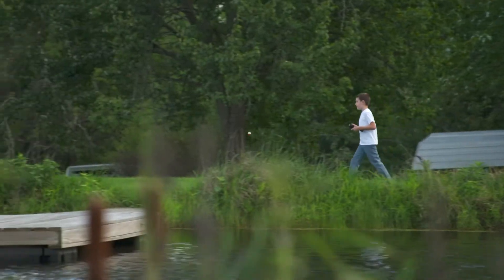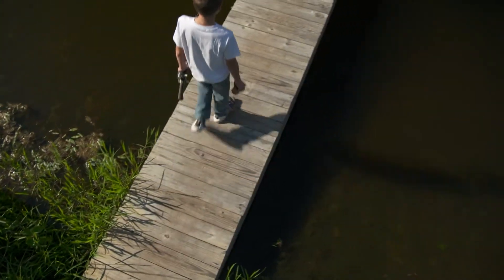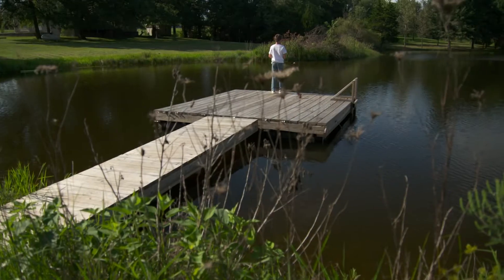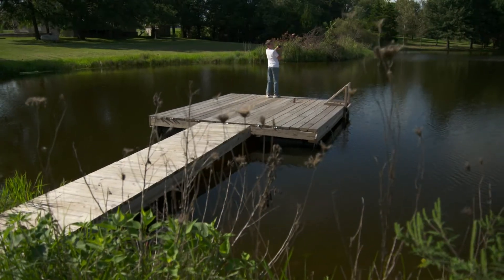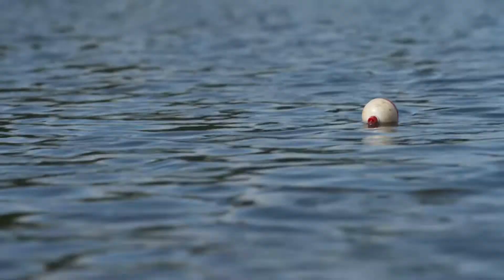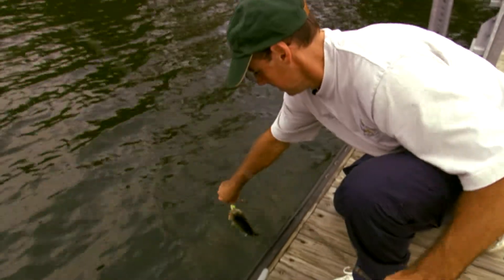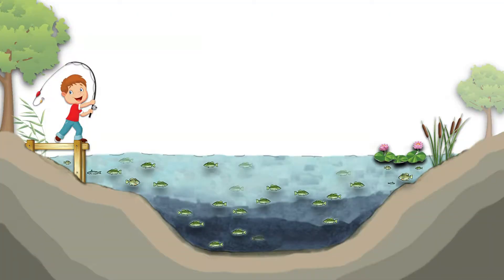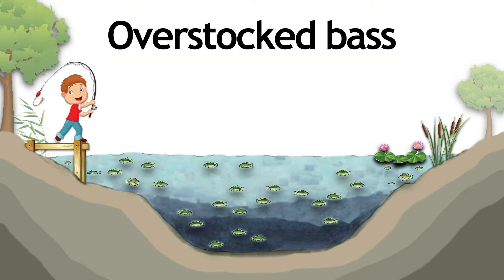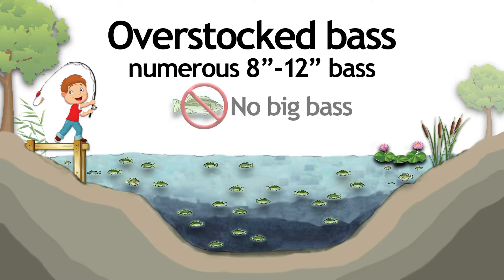Missouri has many privately owned ponds and lakes that provide wonderful fishing opportunities. But you might be faced with the challenge of having a bass population that contains an overabundance of slow-growing bass that do not reach a large size. Ponds with an overstocked bass population are characterized by numerous 8 to 12 inch bass. The fish obtain enough food to stay alive, but not enough to grow very much.